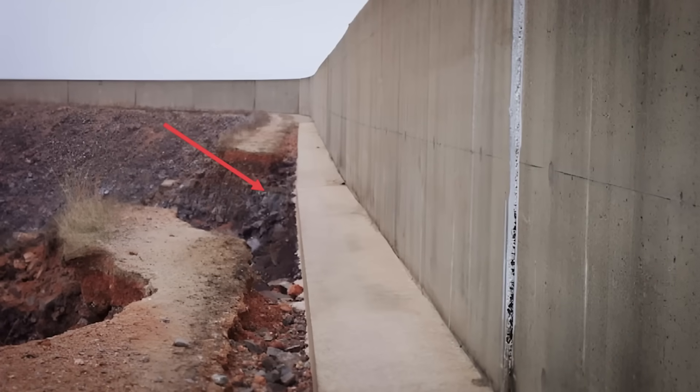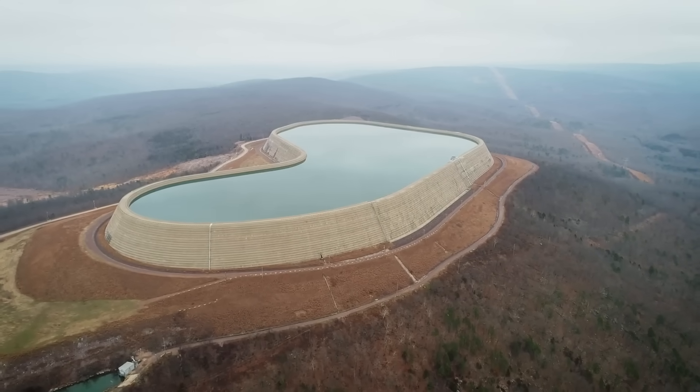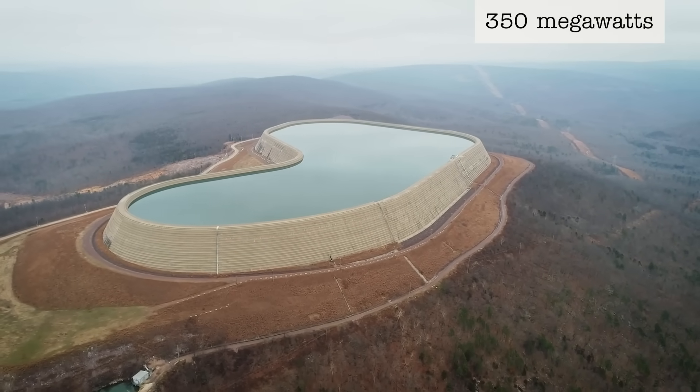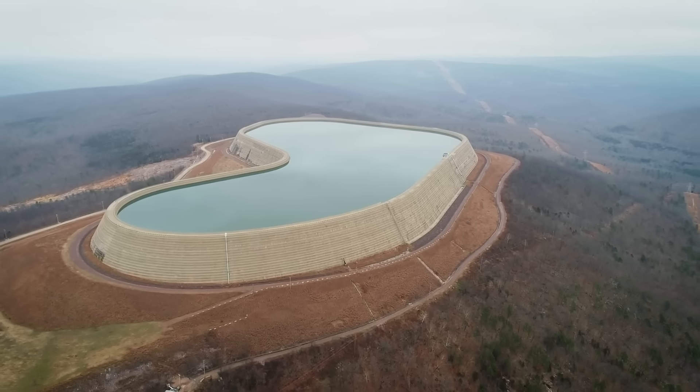The parapet wall must be monitored and maintained because, like the rock-fill, it's also vulnerable to settling. Uneven settling can create slight dips and valleys along the wall. In 1963, the Taum Sauk pumped storage plant is fully operational, with the capacity to generate 350 megawatts of electricity — making it the largest pumped storage facility of its time.